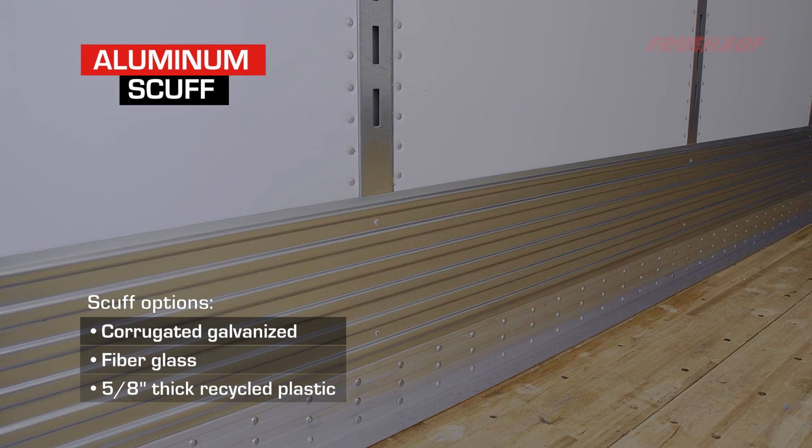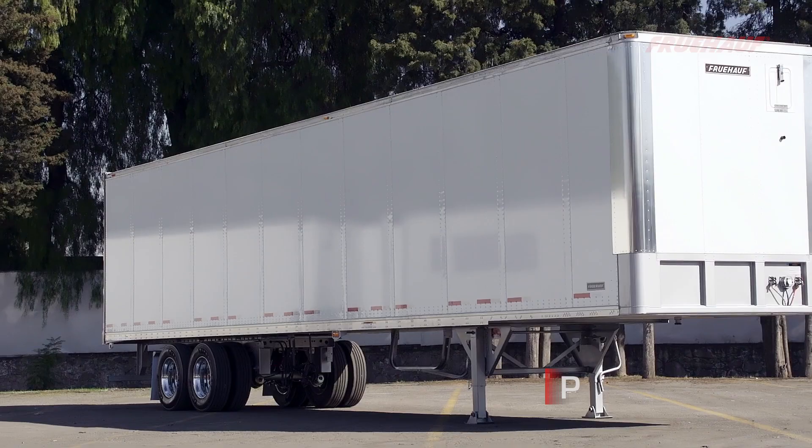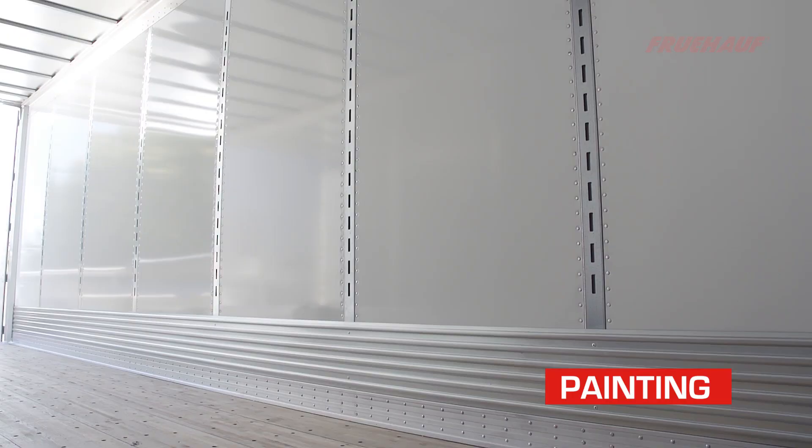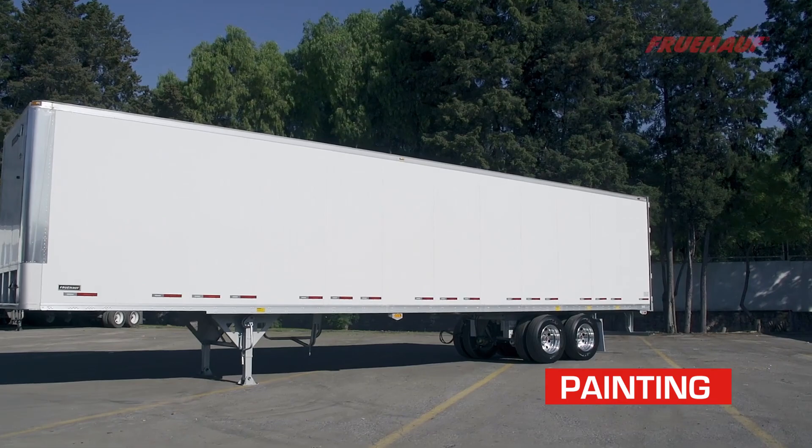We install a 12-inch-high heavy-duty corrugated aluminum scuff above the lower rail that gives us an 18-inch-high fork truck protection. We use a two-coat polyurethane paint system for all non-stainless steel components to gain a high resistance to corrosion.